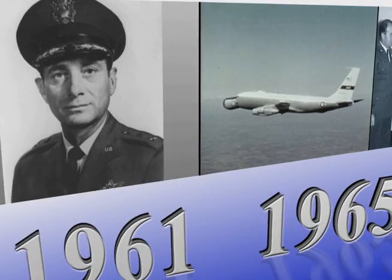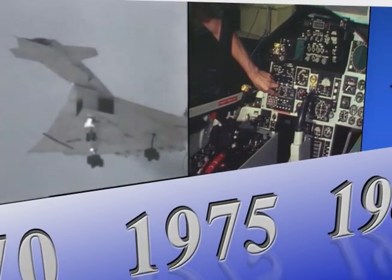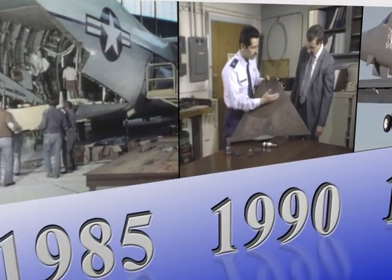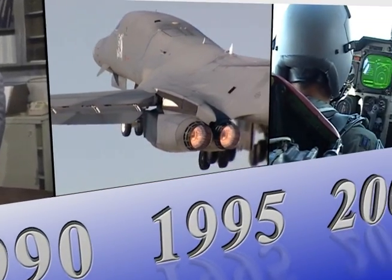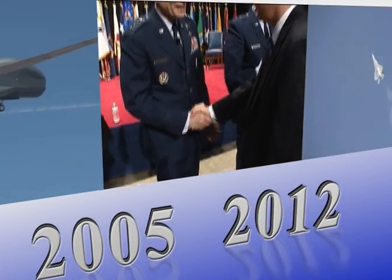Over the past half century, the Aeronautical Systems Center proudly established the standard for acquisition excellence. It acquired, modernized, and sustained the Air Force's aerospace systems and armed its combatants with the world's finest airborne weapons and equipment.